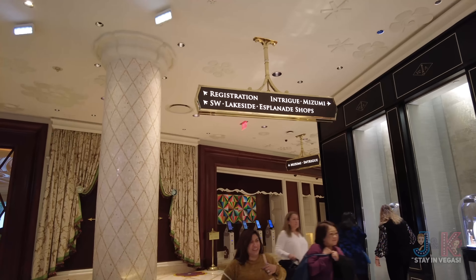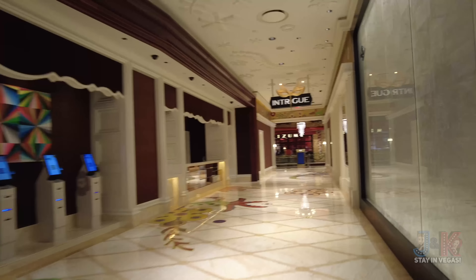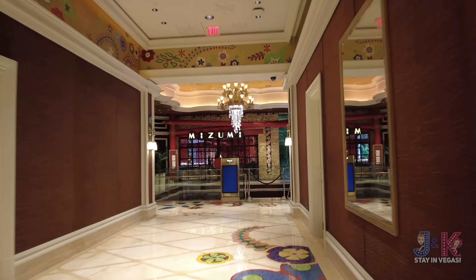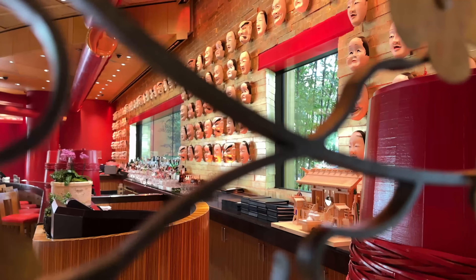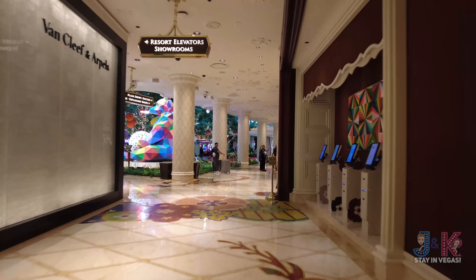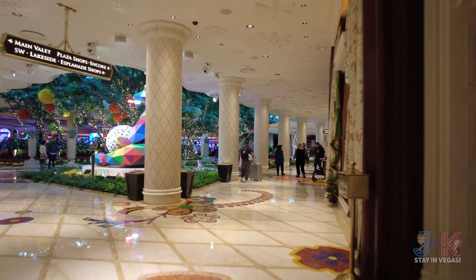Keeping to our right, there's self-check-in and Intrigue — this was a nightclub here at the Wynn, but it is no longer. It is permanently closed. Mizumi down here has sashimi, sushi, and all that. That's pretty much all down in this right-hand wing. You can see the front drop-off just over there as well. We'll check out this beautiful middle part here a little bit later.